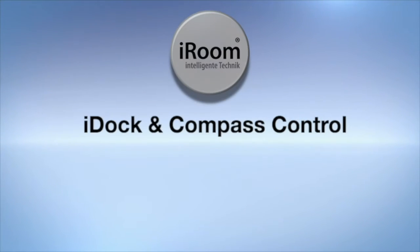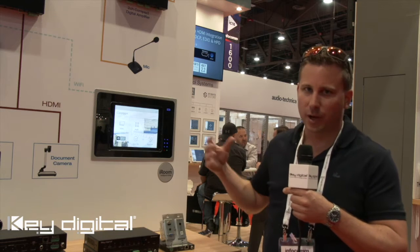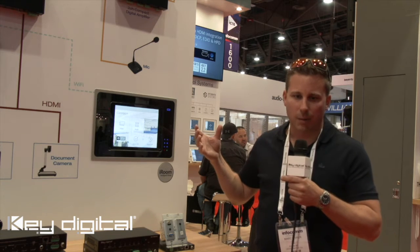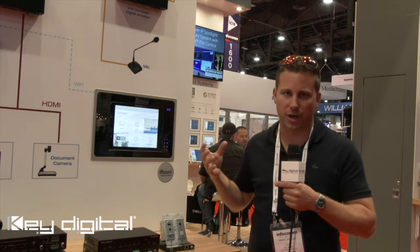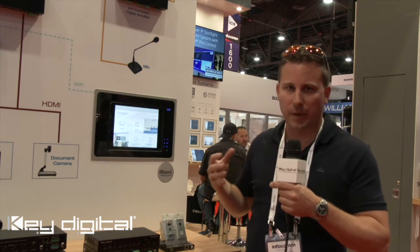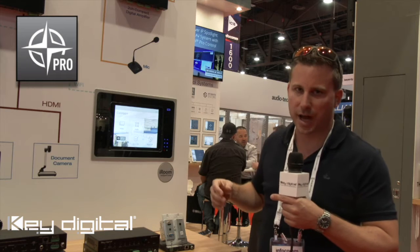KeyDigital, the experts in digital audio visual and control systems. MyRoom and KeyDigital just work perfectly together, as the portfolio is fulfilled with a mount for an i-device. KeyDigital is well known for the Compass Control app, and the app is mostly used on an iPad.